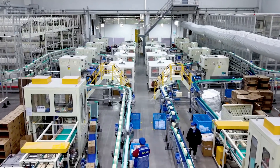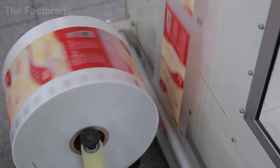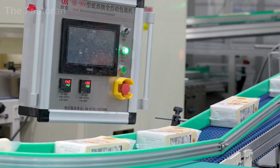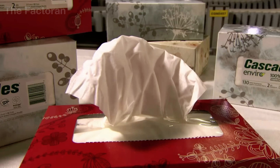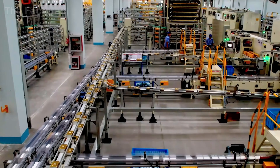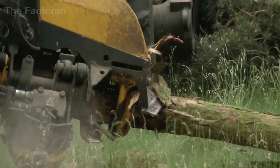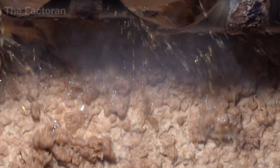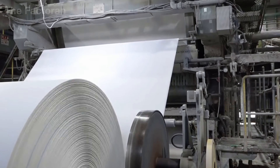At the final stage, finished napkin stacks enter the automated packaging line, where robotic arms wrap each bundle in a thin film and seal it with precise heat to protect against dust and moisture. The packages are then packed into cartons, stacked on pallets, wrapped for stability, and sent to storage, ready for global distribution. From carefully managed industrial plantation forests to the neatly packaged boxes on store shelves, every stage reflects the precision and sophistication of modern industrial manufacturing. If you found this journey fascinating, leave a comment, hit like, and subscribe to continue exploring more remarkable production processes from around the world.